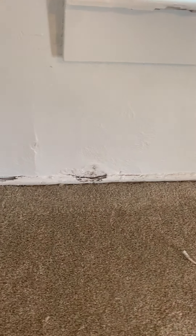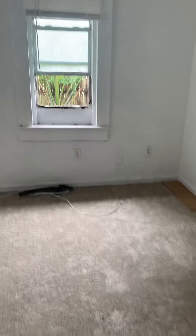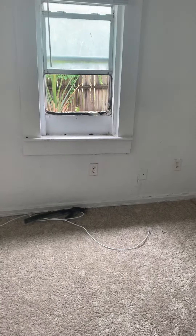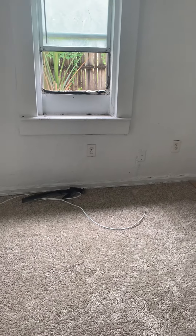There are obviously some drywall issues throughout the home. That's rotted wood right there. Looks like this AC was stolen — not sure when that happened or if it was there when you looked at the house.